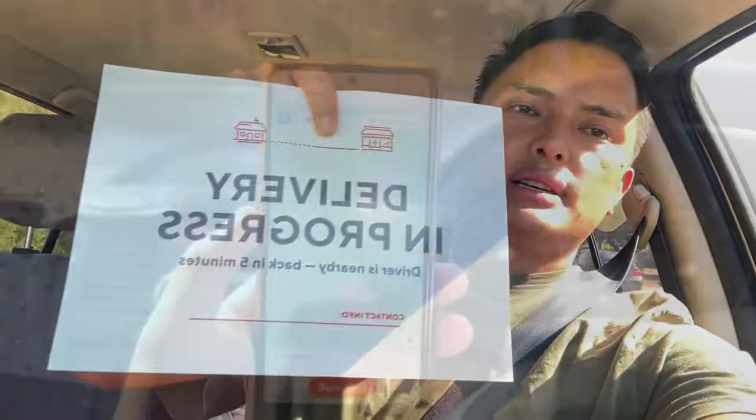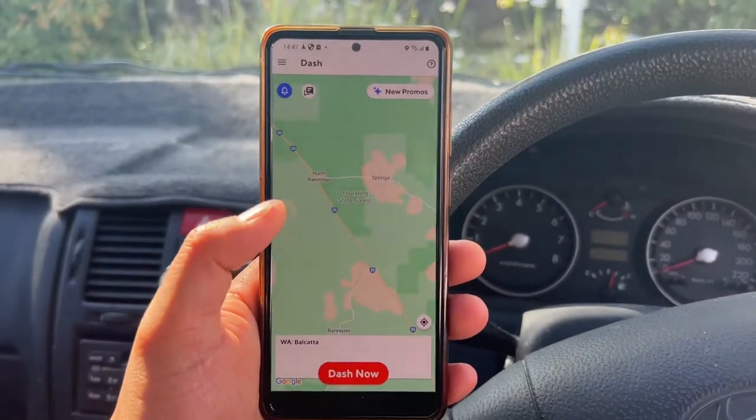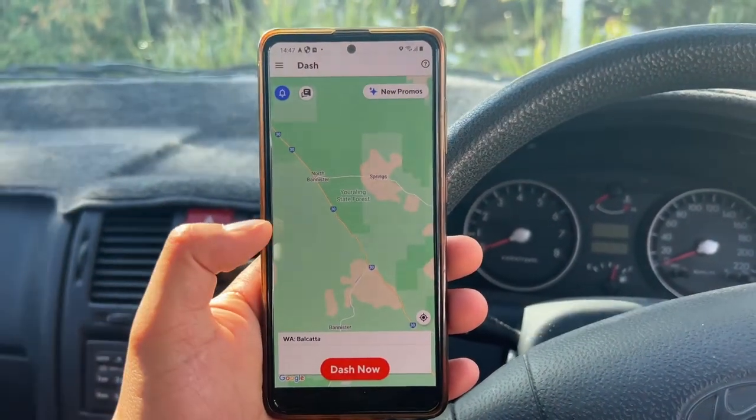You just have to download the DoorDash app and get registered. Once you are approved, they will send you a DoorDash pack with their logo, some bags, and also a parking notice.